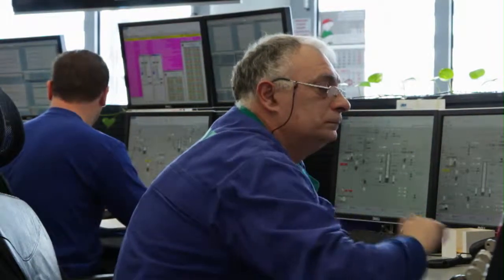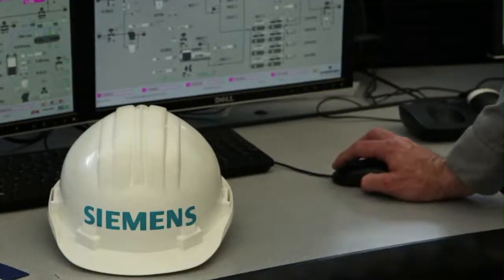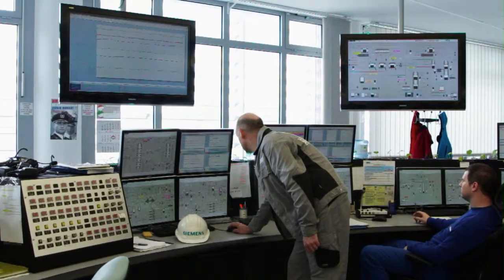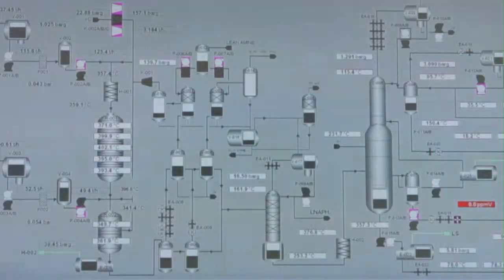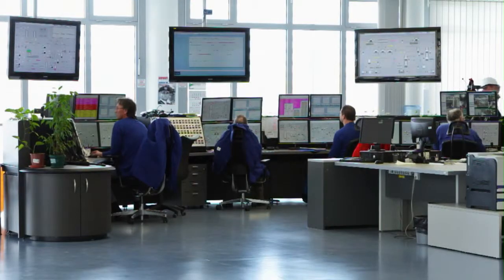Trained technicians work on the operator stations located in the control room. Aside from managing the facility, the operator stations can also be used to conduct tests and get information on the performance of individual instruments or systems.